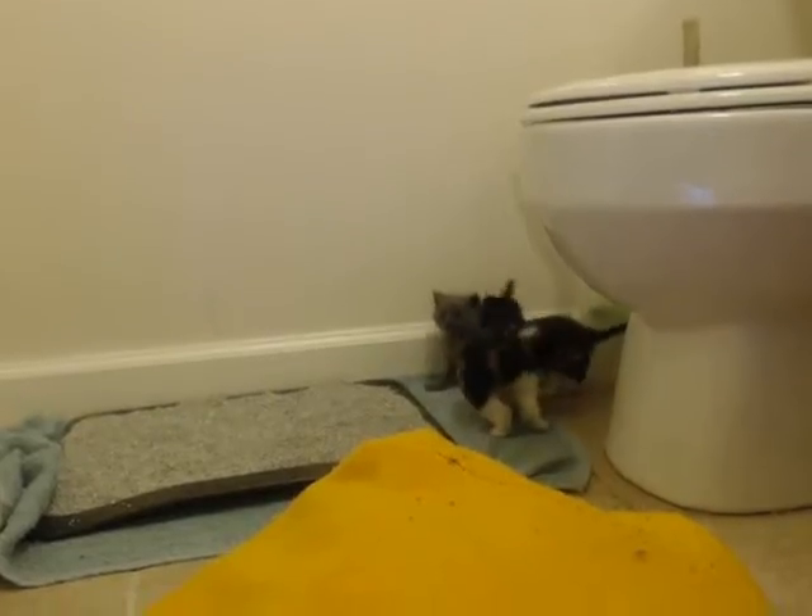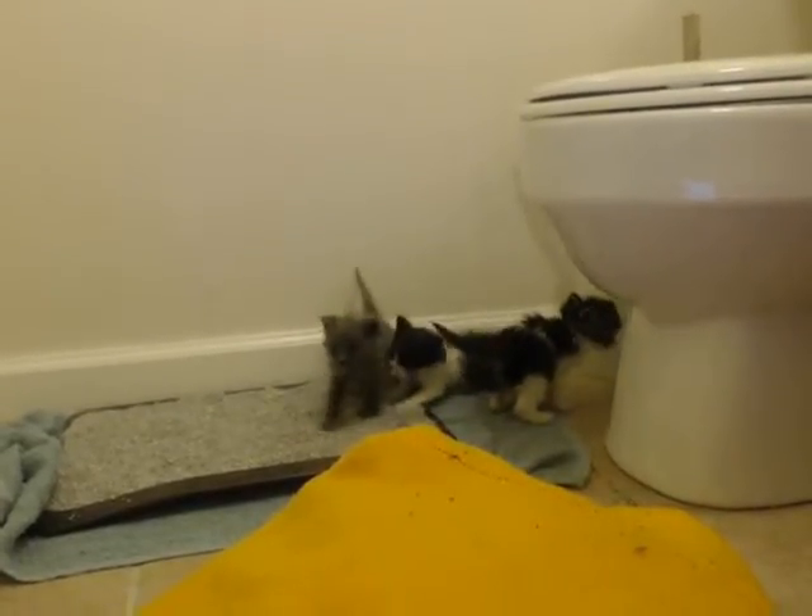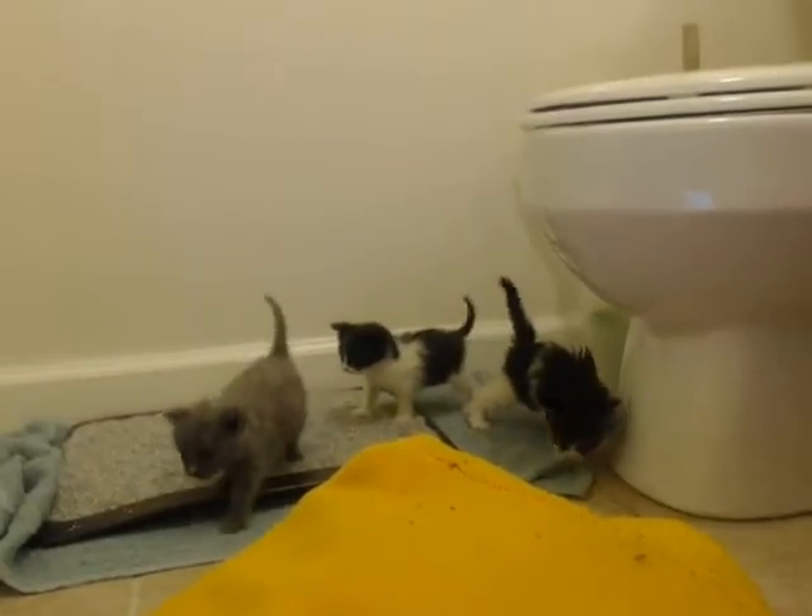Look how cute they are. As you can see, they're quite the handful. They just figured out how to play. Isn't that cute? Are you going to come over here?